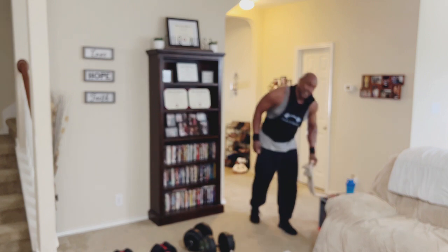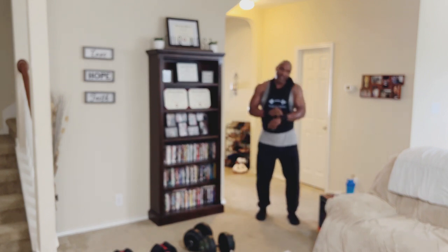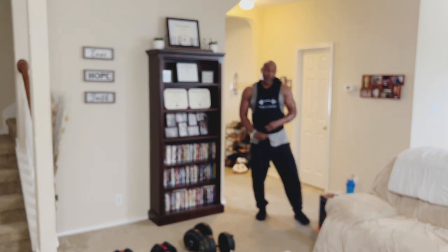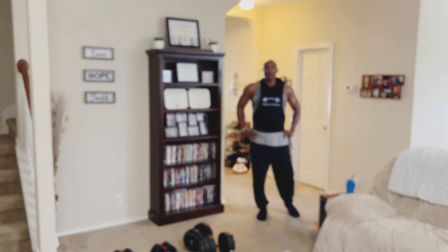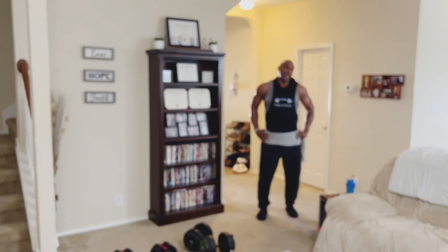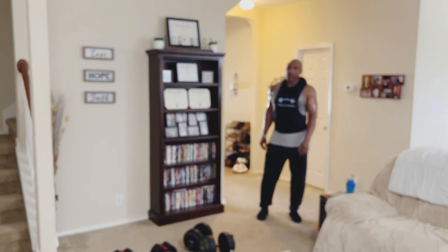That was intense — back and shoulders like you've never done before. That was functional, that was metabolic. You were sculpting, building strength, building endurance, overall conditioning — your strength and conditioning improved. Let's go ahead and do a cool down.